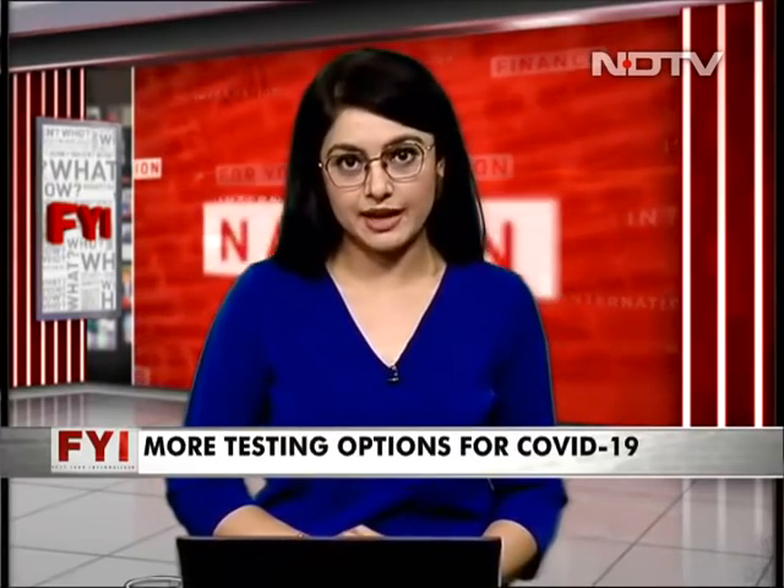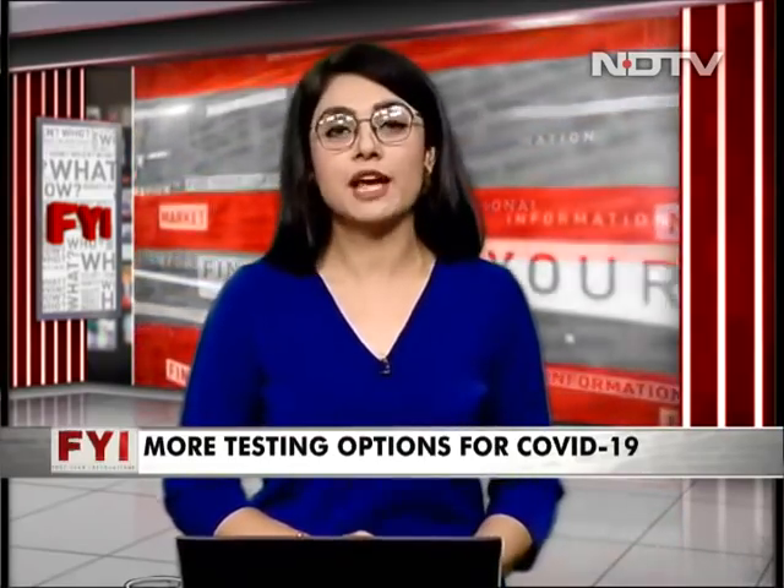Oxygen crisis, bed crisis, testing crisis — India is in a desperate position right now. But is there some relief at least on the testing front on its way? Well, that's what we're going to tell you on today's programme. So without any further ado, let's dive into our explainer.